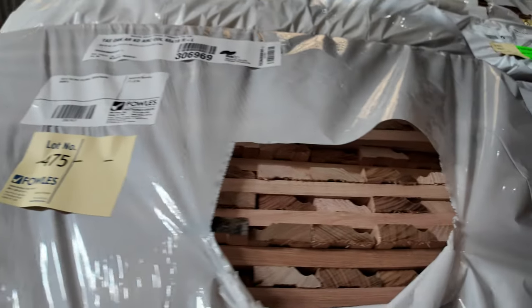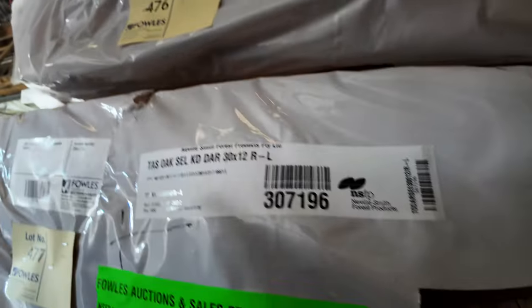There's some dressed stock — a pack of select grade 90 by 12 — and architraves in short lengths, 30 by 12 select. A nice bit of variety in the Tassy oak.